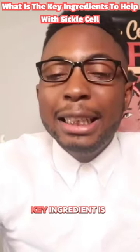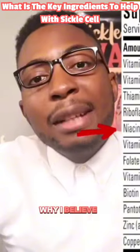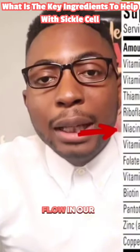The third key ingredient is niacin. The reason why niacin is so important is because it improves blood flow in our body.